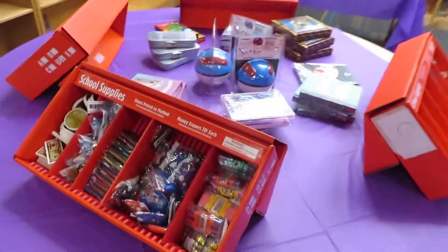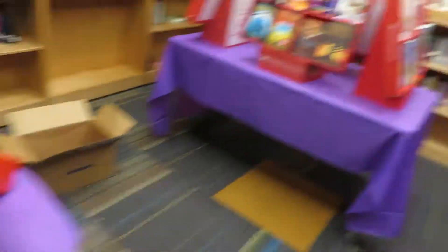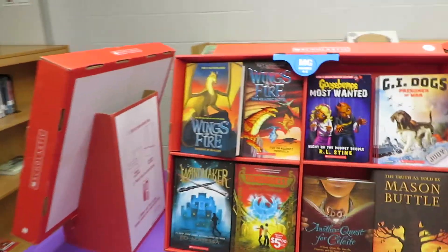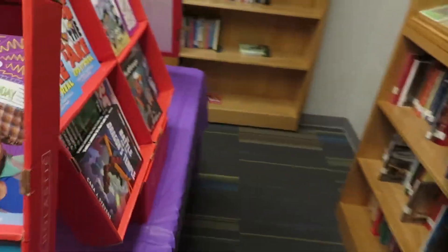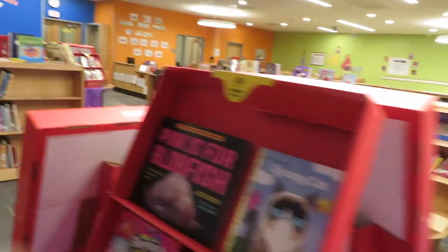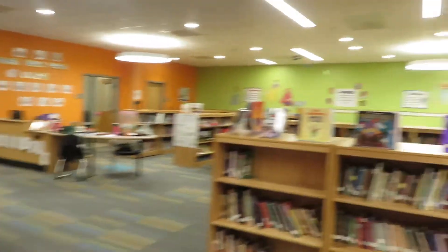Anyways, so this is what we have so far — setting up books, books, and more books. We're getting there little by little.